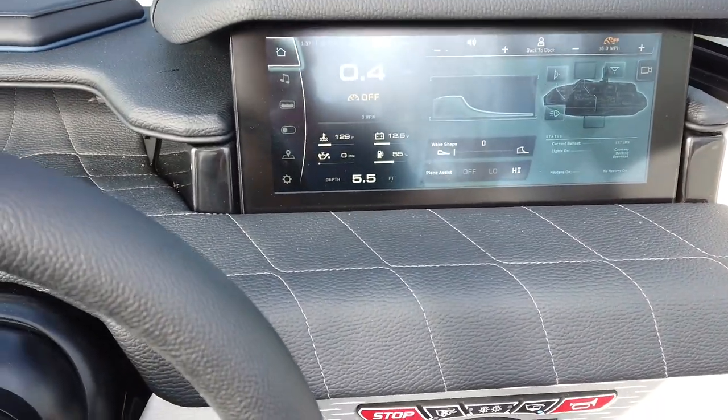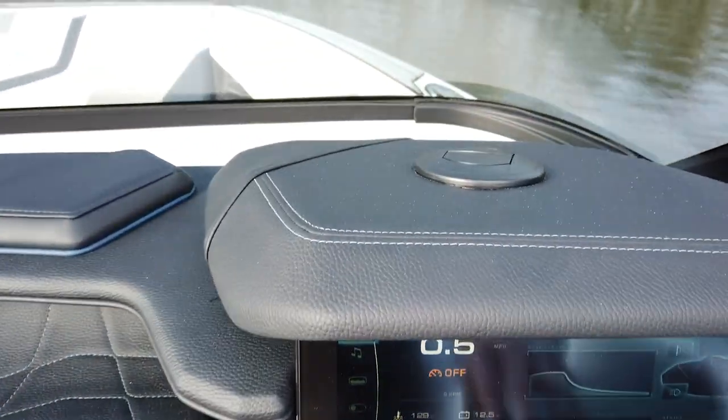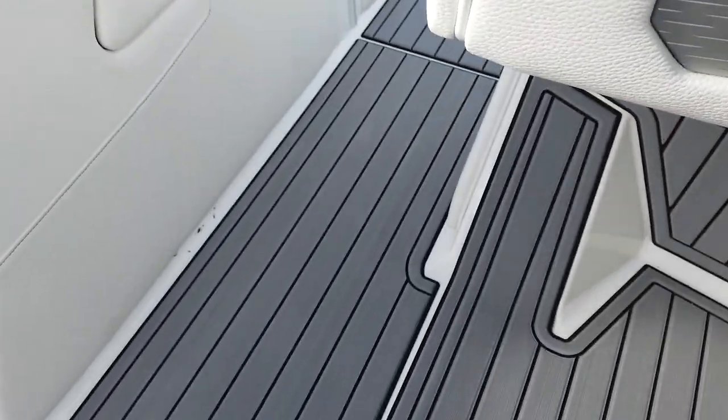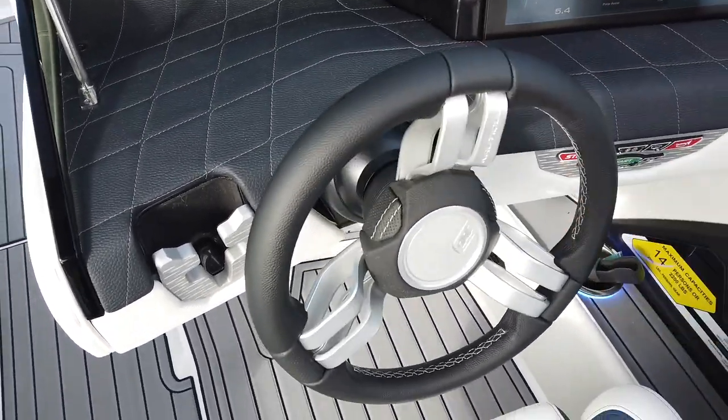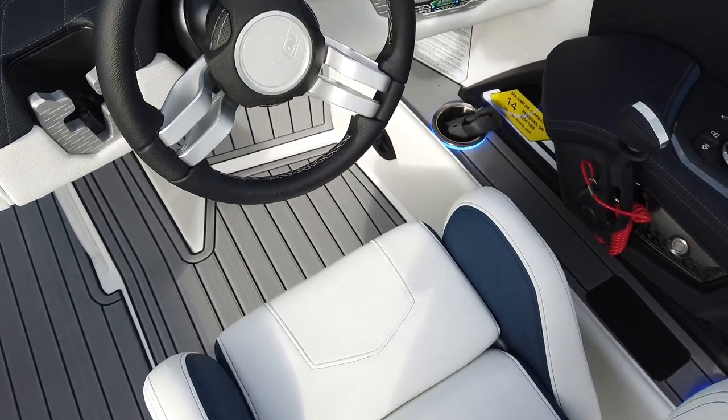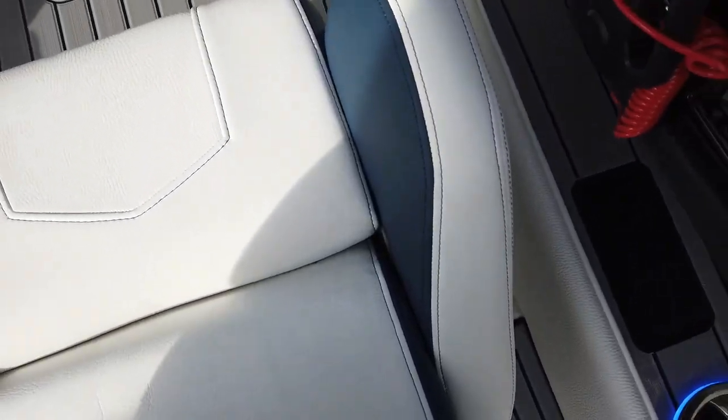This does have the Icebreaker package, so we've got the heaters and heater hoses down below. And then of course we've got that nice leather steering wheel — the tandem spoke steering wheel — and a cell phone charger.